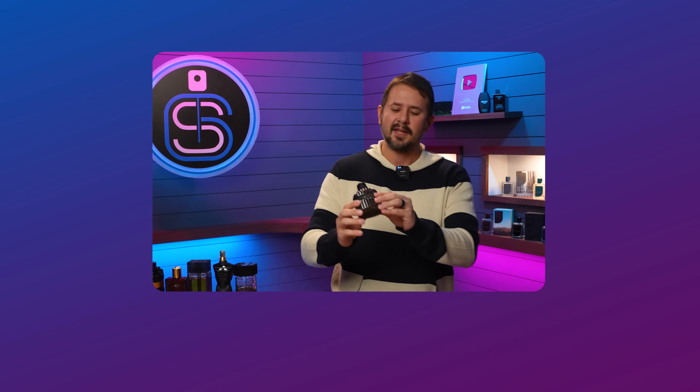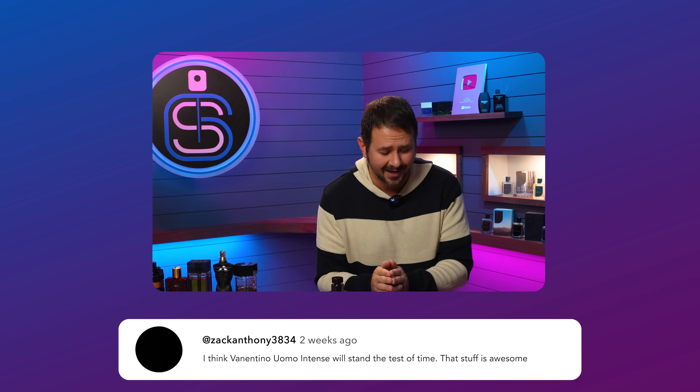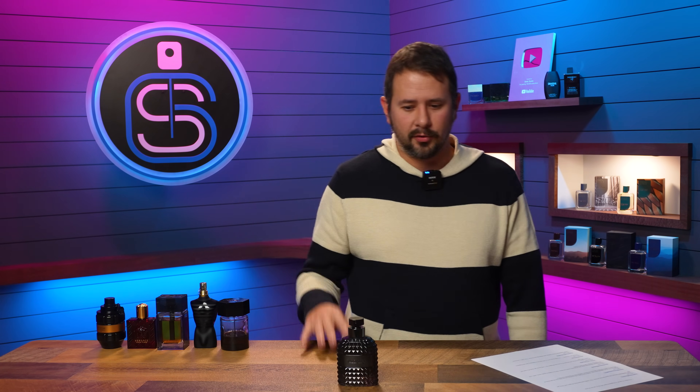Zach Anthony 3834 says: I think Valentino Uomo Intense will stand the test of time. That stuff is awesome. A little while back I filmed a Masterpiece Fragrances video and included this one. I talked about how for a while everybody thought this was discontinued, and then it came back in a slightly different presentation with a slightly different bottle. Even if it was at full retail, at least you could find it.